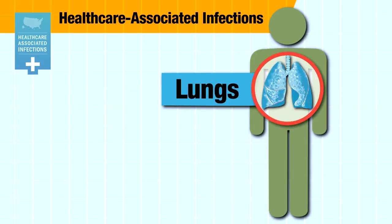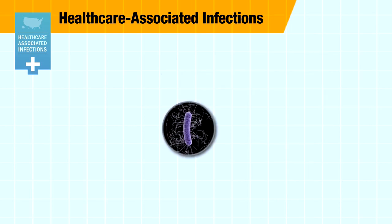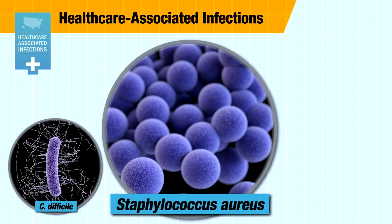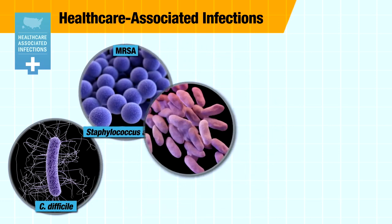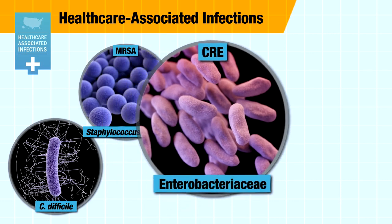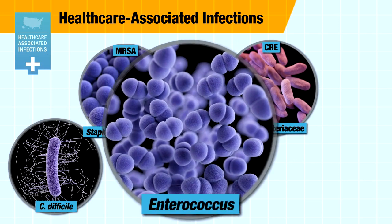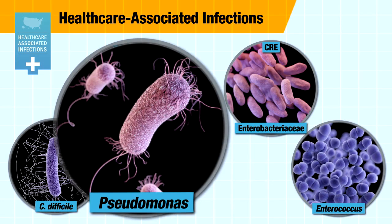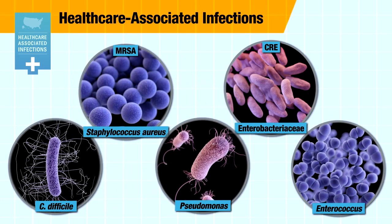The germs most likely to cause healthcare-associated infections include C. difficile, or deadly diarrhea; staph, including the drug-resistant type known as MRSA; a family of germs known as Enterobacteriaceae that includes CRE, the nightmare bacteria; Enterococcus, which can be resistant to an important antibiotic, vancomycin; and Pseudomonas, which can cause infections of the lungs and bloodstream.